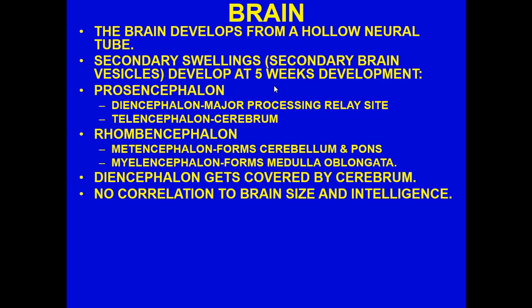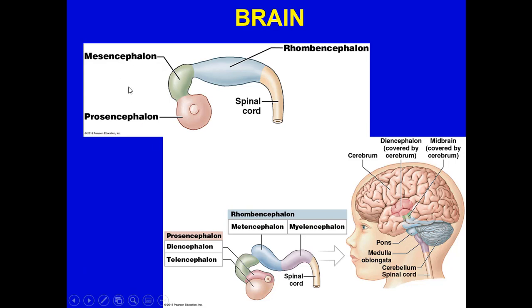The telencephalon becomes the cerebrum. As the cerebrum builds up with more neurons making connections and growing, it will basically cover over the diencephalon. As I've mentioned, there really is no real correlation between brain size and intelligence — some people may have greater intelligence with an average-size brain. It's what you do with it. The rhombencephalon differentiates into the metencephalon and myelencephalon, and eventually the cerebrum covers the diencephalon and midbrain.